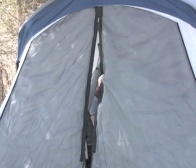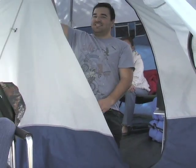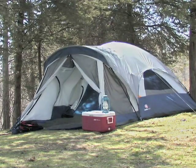Best of all, this Dome Away From Home comes with a screened-in front porch that can also be closed off from the rest of the tent and the outdoor elements. It's can't-miss campsite comfort for the right price. Order today and save.